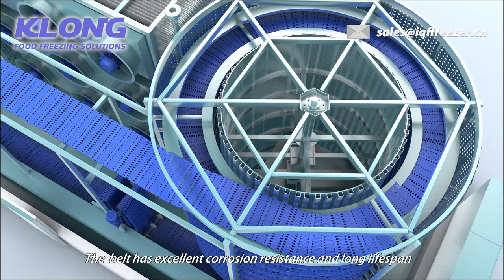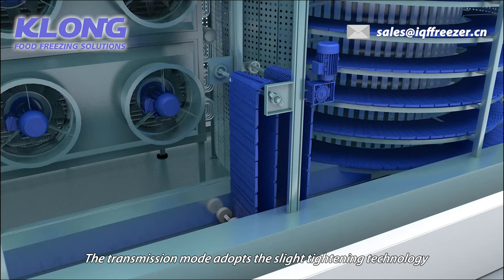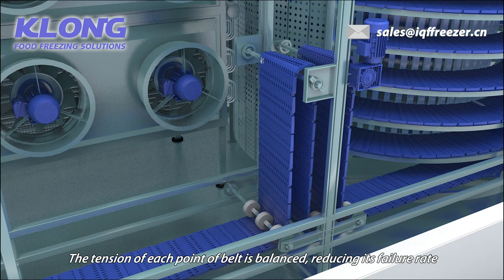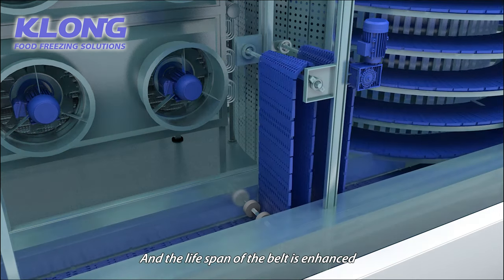The belt has excellent corrosion resistance and long lifespan. The transmission mode adopts the slight tightening technology. The tension of each point of belt is balanced, reducing its failure rate, and the lifespan of the belt is enhanced.